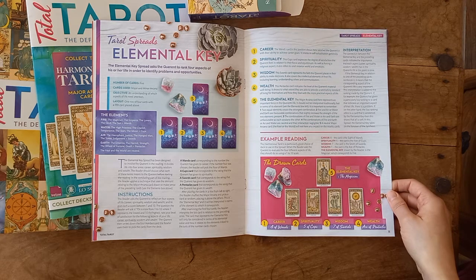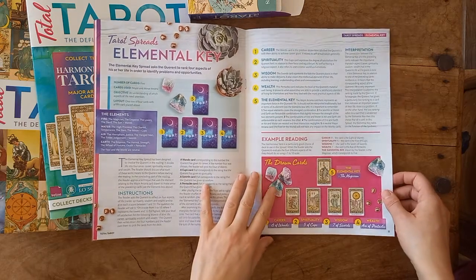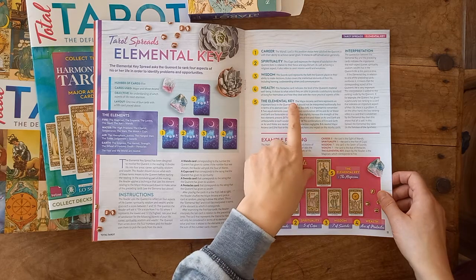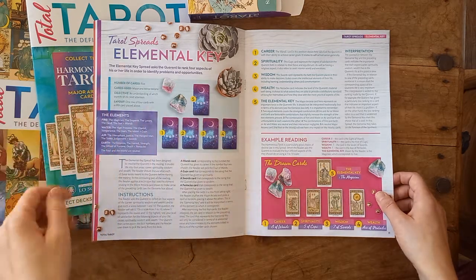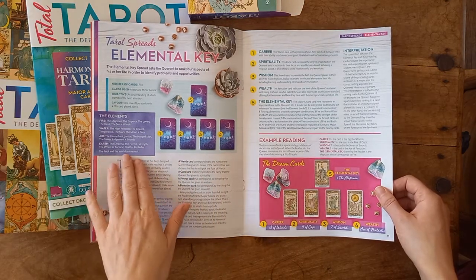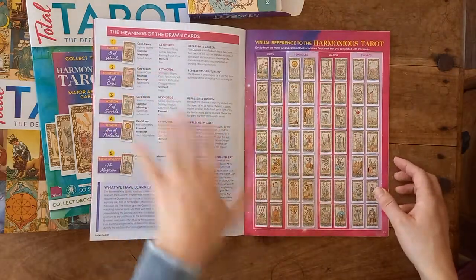We have the Elemental Key Spread this month in episode seven — another great spread to try out. This one asks the querent to rank four aspects of life — career, spirituality, wisdom, and wealth — to identify problems and opportunities. The fifth card is a major arcana card representing an important force in the querent's life, and it should not be interpreted traditionally but in terms of its elements. Interestingly, in this deck the Fool and the World in the major arcana are neutral.